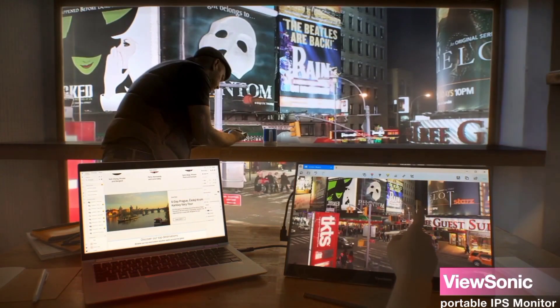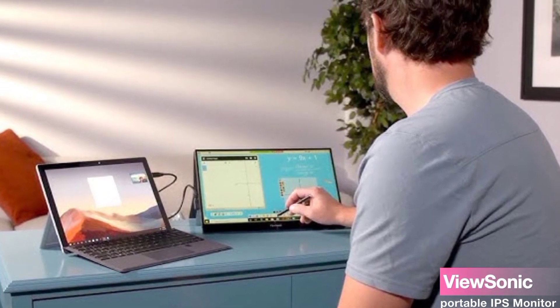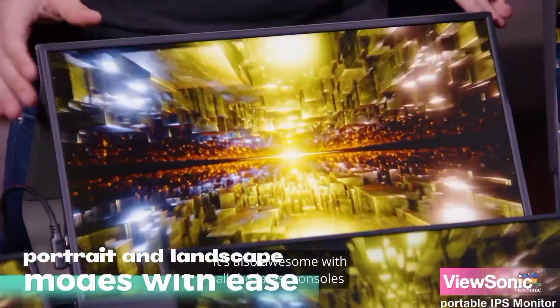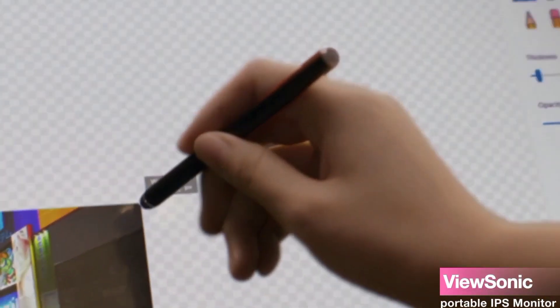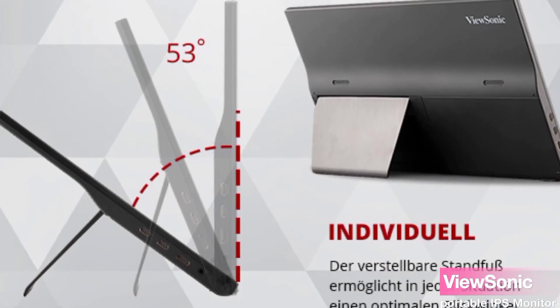Let's talk about the stand cover and screen protector. The VA-1655 comes with a protective sleeve that not only keeps your monitor safe from scratches but also doubles as a built-in stand. This means you can switch between portrait and landscape modes with ease — a small detail that adds so much convenience, making it versatile for various tasks.